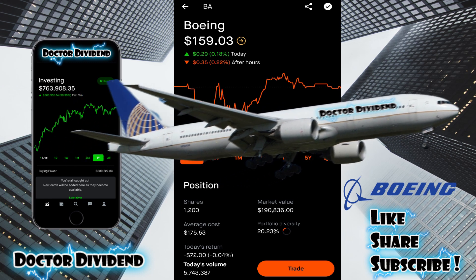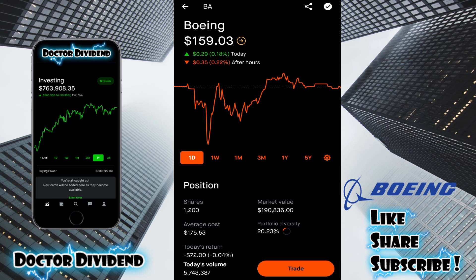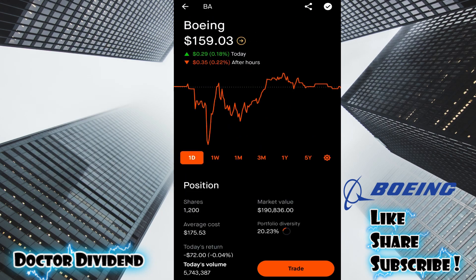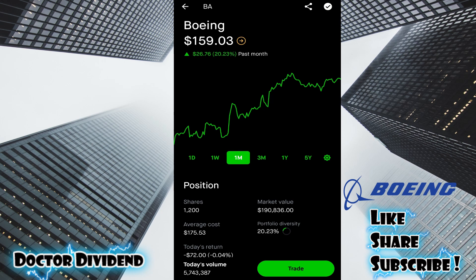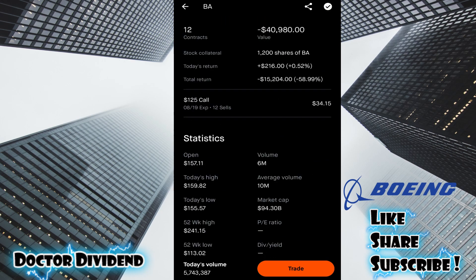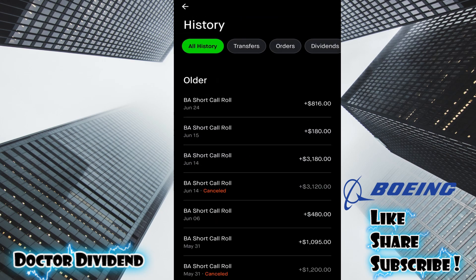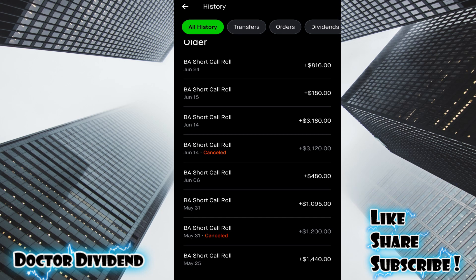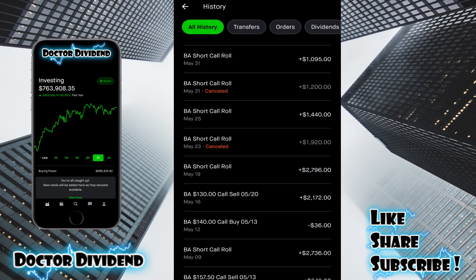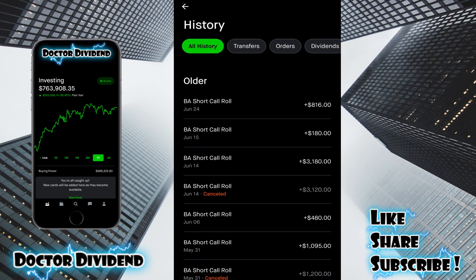Boeing, moving into industrials — aerospace and defense. This is one of the largest holdings in the portfolio, currently the third largest. Portfolio diversity: 20.23%. I have 1,200 shares for a market value of $190,836. Unfortunately, total return is down 9.4%, about $19,800 in the red, because Boeing has been pulling back. One year it's down 31.95%, so I'm actually lucky I'm only down 9.4%. I've been doing a lot of covered calls with Boeing, rolling this forward for quite some time, and making substantial income from premiums.